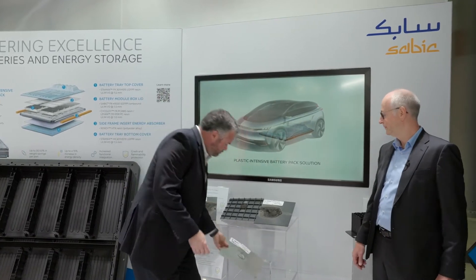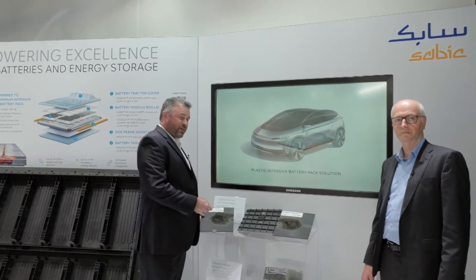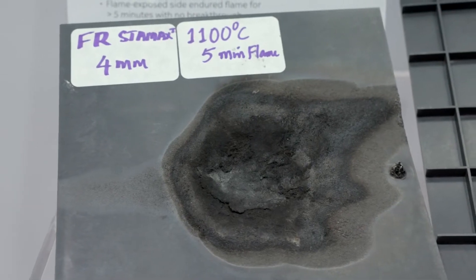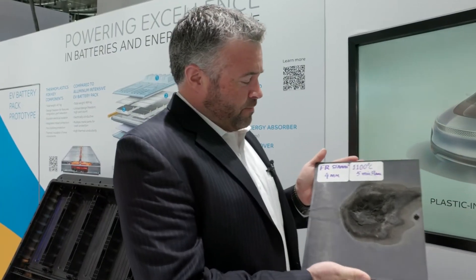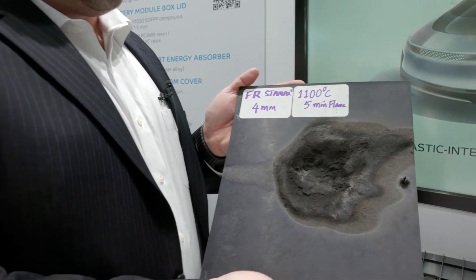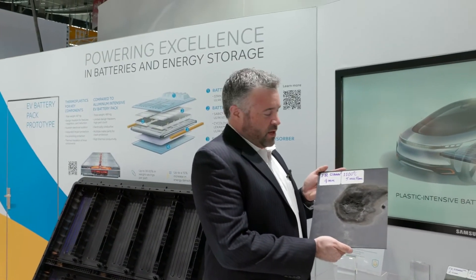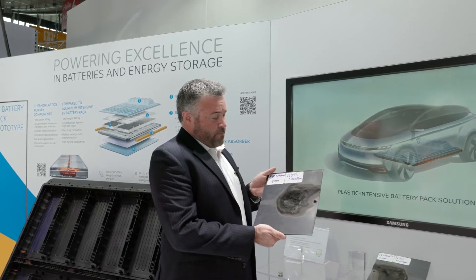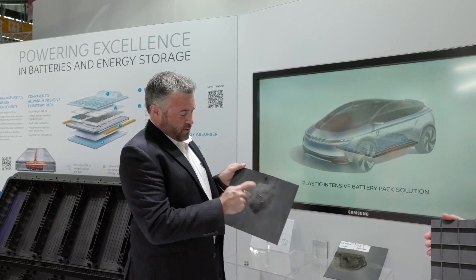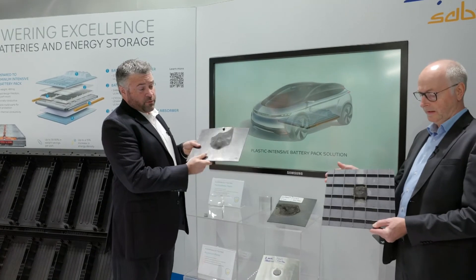We've developed a flame-retardant polypropylene called Stay Max. Let's take a look at this plaque here — this is a four-millimeter thick plaque subjected to 1100 degrees C, that's 2000 degrees Fahrenheit, for five minutes with a torch. As you can see, this did not burn a hole through it. It's very strong and has retained its integrity.